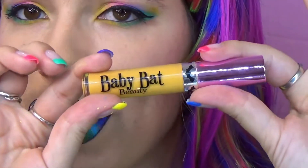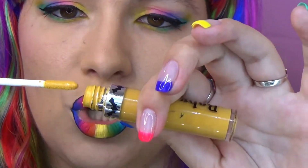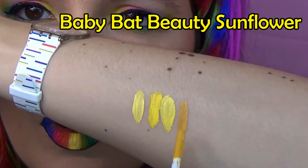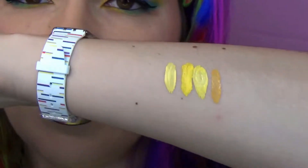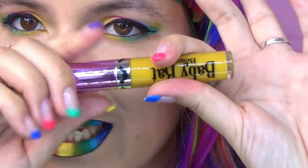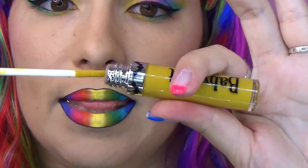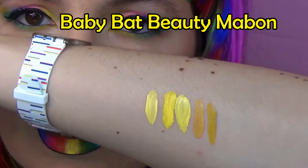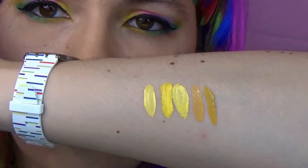Then we have Baby Bat Beauty Sunflower, which was limited edition — I'm just showing it to you for the color. It was a warmer yellow, kind of darker. Then we have a more mustard color: Baby Bat Beauty Maven, which is available and you can buy it on their website. As you can see, it is slightly darker and slightly greenish but warm at the same time.